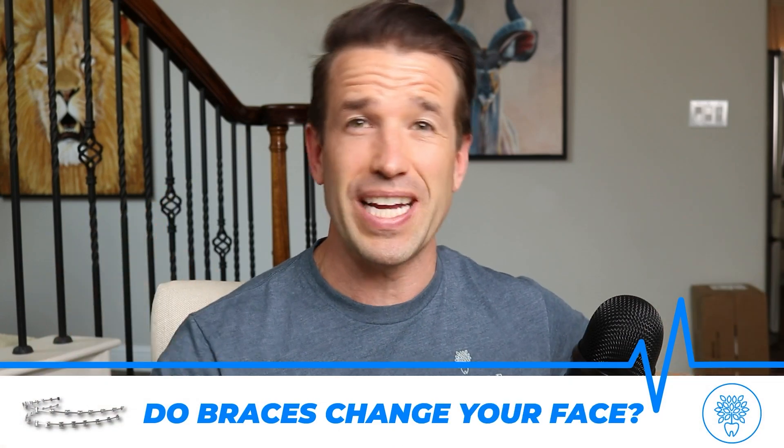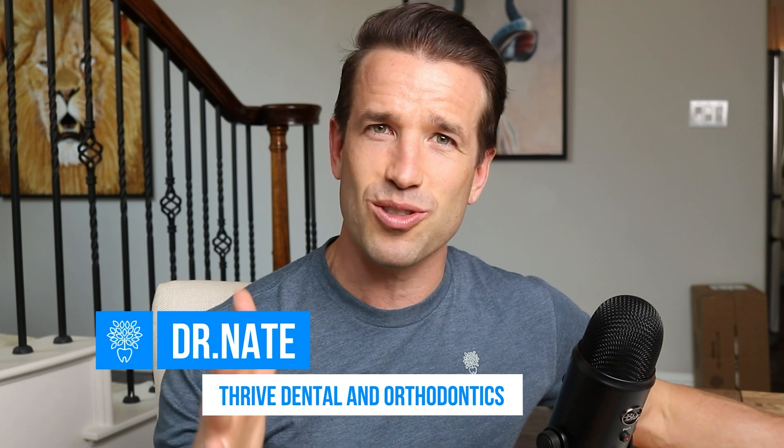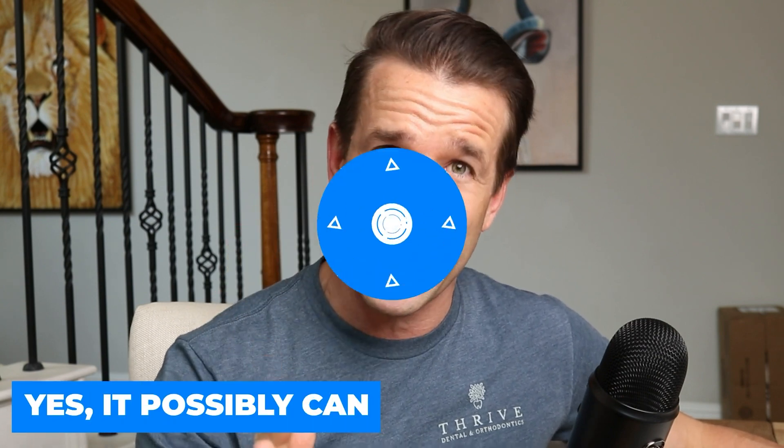Do braces change your face? Hey guys, Dr. Nate here at Thrive Dental and Orthodontics. I want to answer that question today because I've been getting that a lot lately. The quick version is yes, it possibly can.